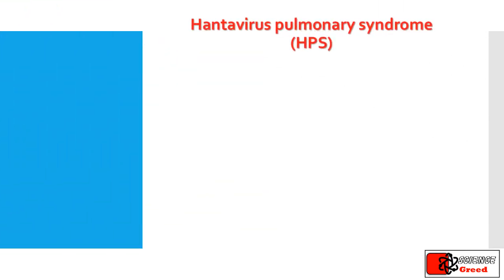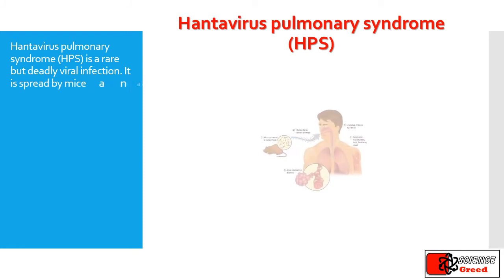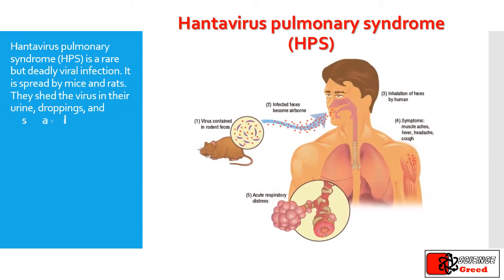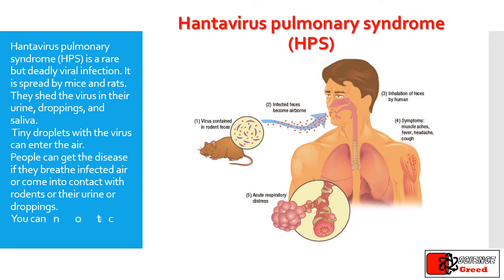Hantavirus pulmonary syndrome is a rare but deadly viral infection. It is spread by mice and rats, which shed the virus in their urine, droppings, and saliva. Tiny droplets with the virus can enter the air, and people can get the disease if they breathe infected air or come into contact with rodents or their urine or droppings. You cannot catch it from people.